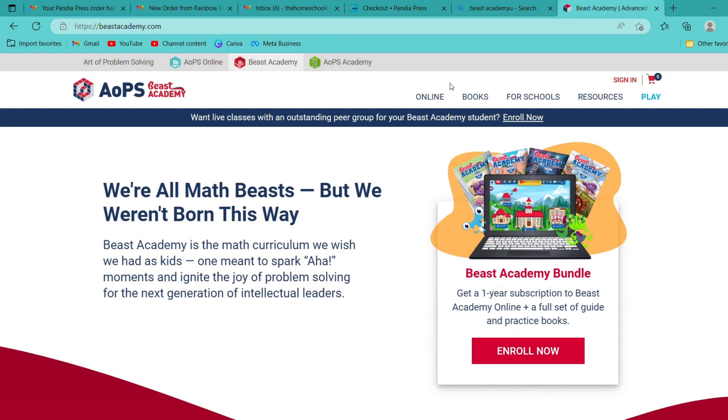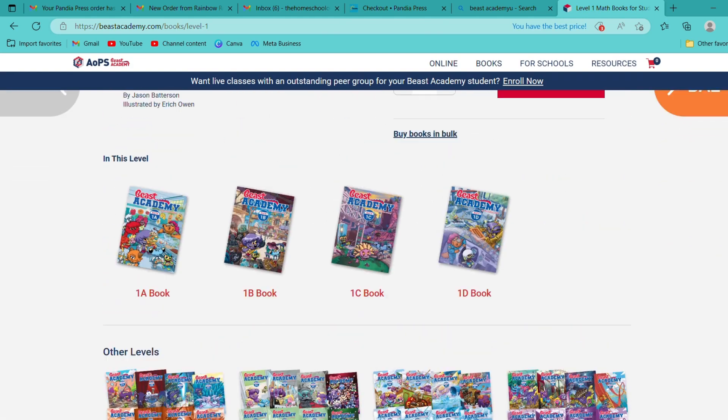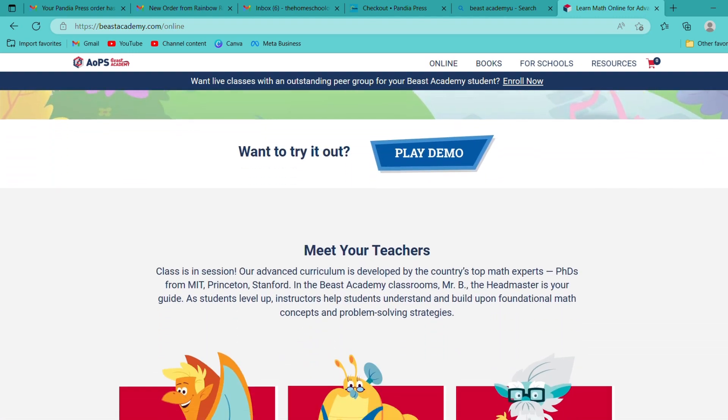Onto the honorable mentions: Beast Academy — excellent program. It has online or book versions, or you can use both together. It's definitely geared more toward a gifted or advanced child in my opinion. We loved the comic books, but it just wasn't the way my child thinks — not the way her brain works — so it wasn't a fit for us. It wasn't a fit for either of my big girls, and my son isn't ready for it yet, so we won't be using it this year. But it's still on my back radar for future use.